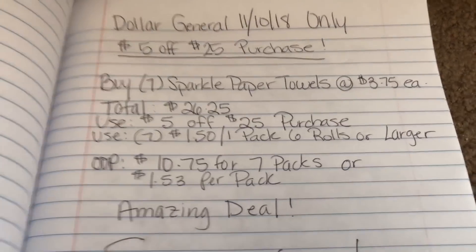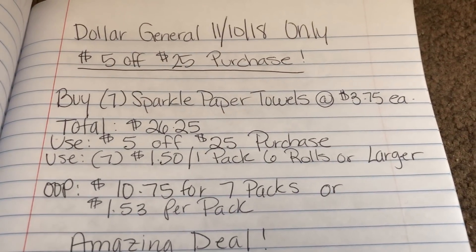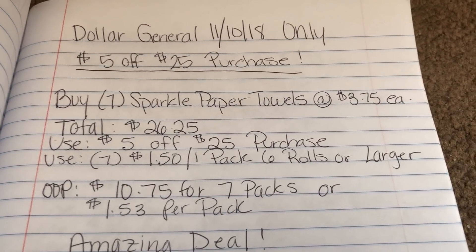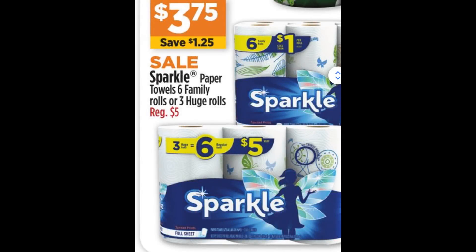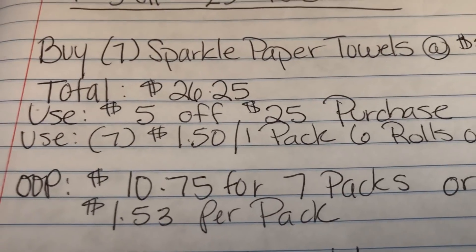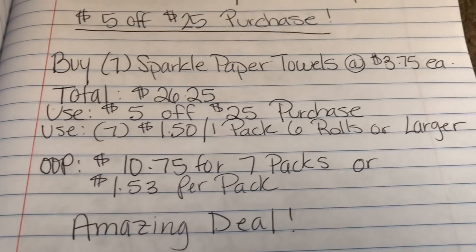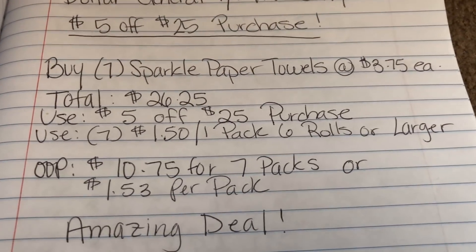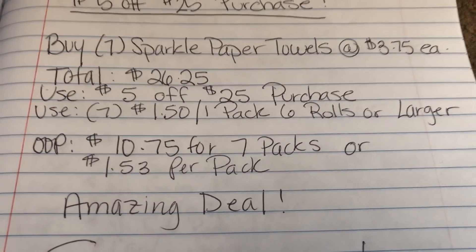Let's go ahead and go with the breakdown. The first breakdown is buying the Sparkle paper towels, priced at $3.75 each. When you buy 7, your total is going to come out to $26.25. You're going to use that $5 off $25 digital coupon that you clip on the app, and it looks like this.